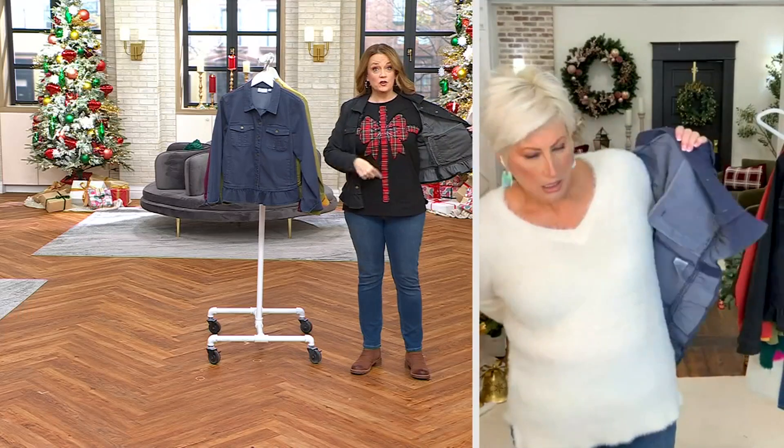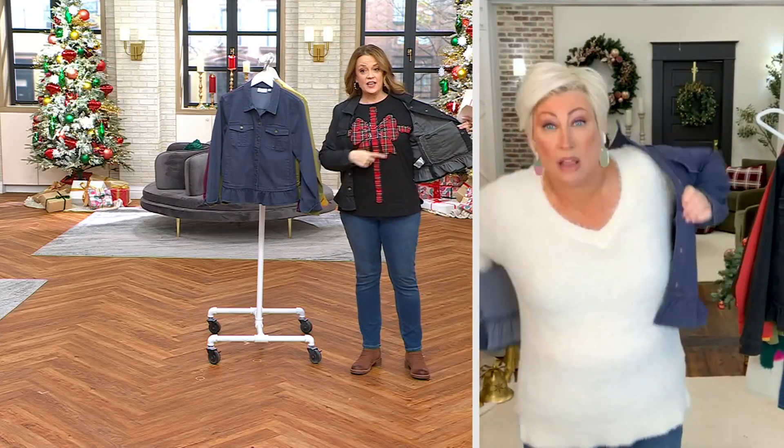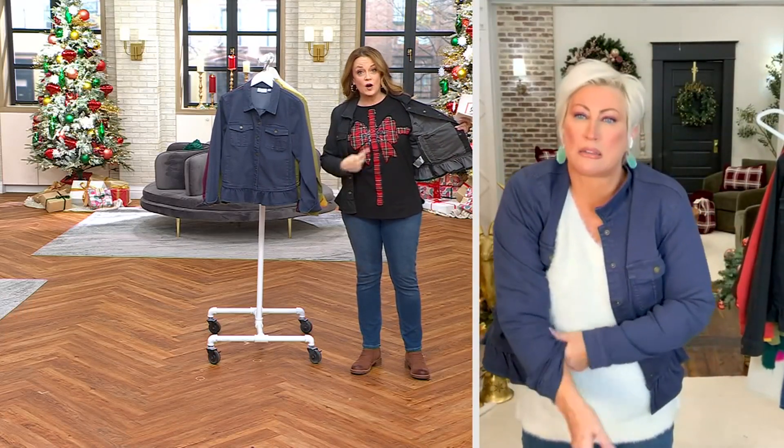By the way, $200 of this already? That's not going to make it. The bow top — $200 already gone.